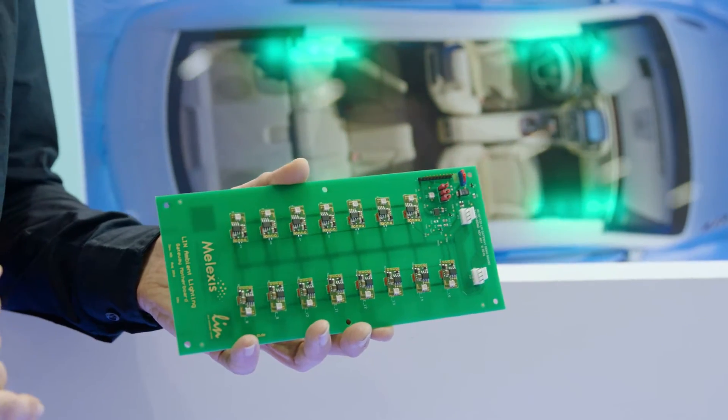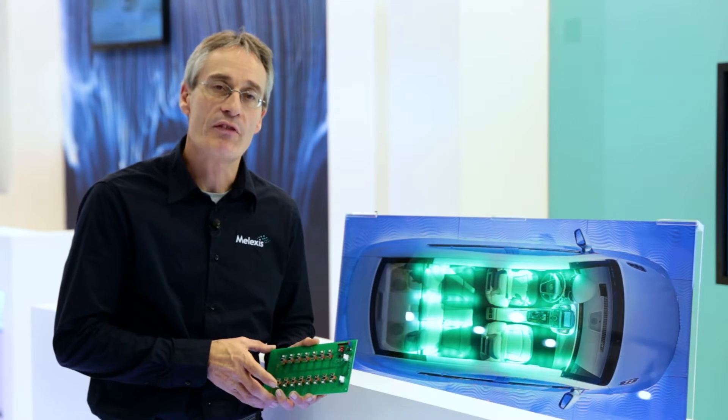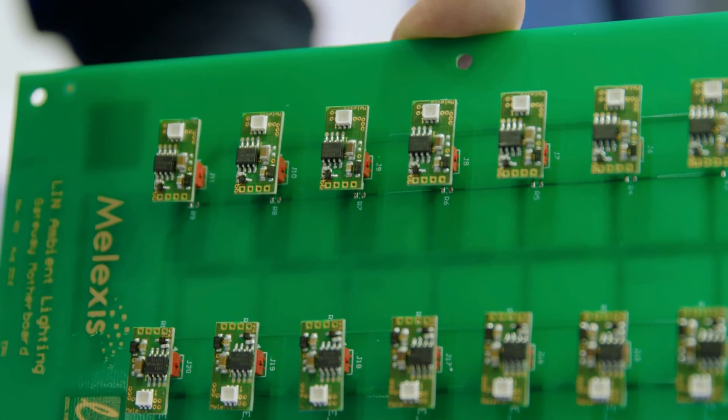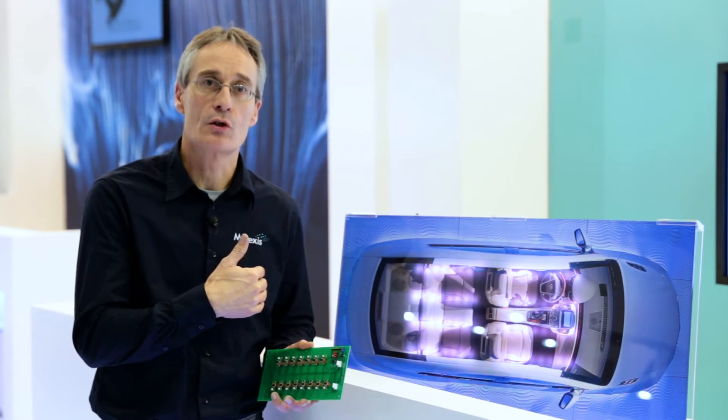Our IC handles all necessary tasks like color mixing, color calibration, compensating dedicated effects from the LED, compensating the temperature increase, and compensating things which are normally visible on a standard LED — so that the customer has an easy-to-use system to be implemented into the car.